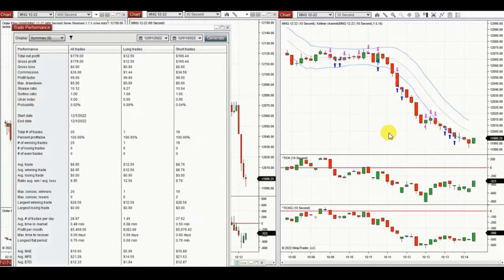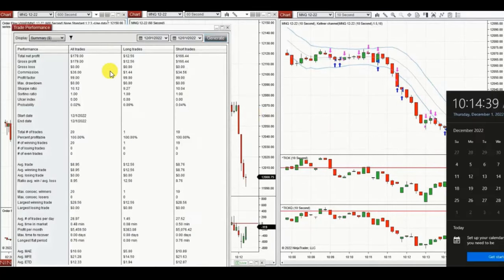The result of these 20 trades was a hundred percent win rate, so the profit factor cannot be calculated and is showing as 99. The average win was about $9 and the largest win was $28. Thank you, YAN, for sharing your trades with us.